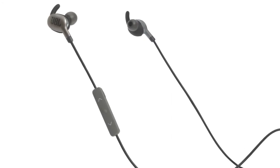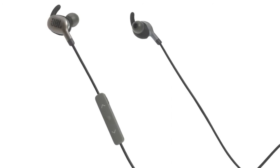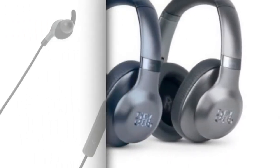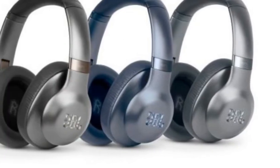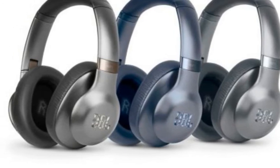The JBL Everest wireless headphones can be connected to a smartphone or tablet via Bluetooth. With the help of Google Assistant, users will be able to take full control of music with voice commands and can also receive notifications without looking at their smartphones.